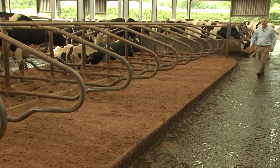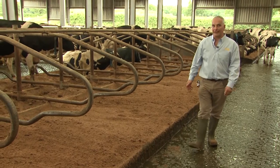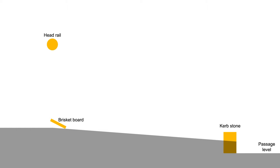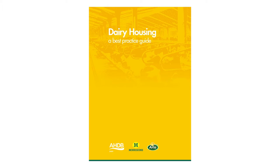Cows will spend longer lying down and are able to lie down and rise more easily when they have a more spacious lying area. A second useful consideration is whether the lying area provides sufficient space for the cow to lie down and rise easily. In cubicle systems, some key dimensions to consider are the width of the cubicle, the length of the cubicle bed and the amount of space in front of the bed for lunging forward to rise. Recommended dimensions depend upon both the size of your cows and the design of your cubicles, such as whether they are open or closed fronted or head to head. More specific information can be found in Chapter 7 of the AHDB Dairy Housing Guide.